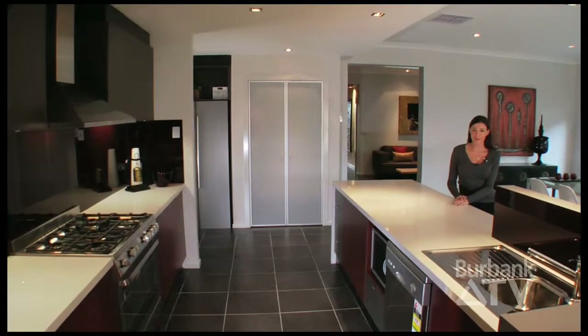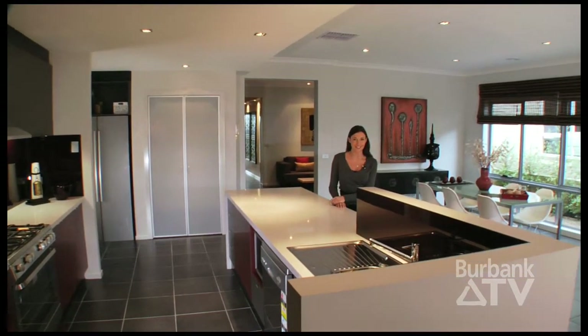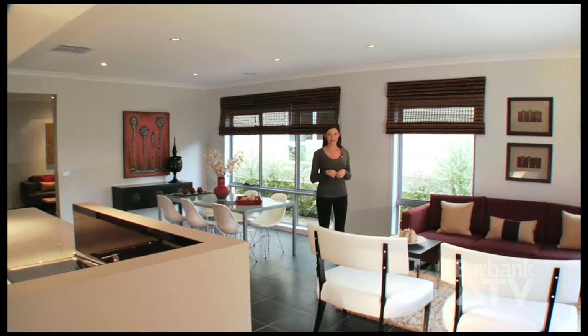This beautiful and functional kitchen will be the launching pad for your greatest dinner party triumphs and the daily breakfast hustle. And as you can see, it services this fantastic living space with flexibility and durability in mind.